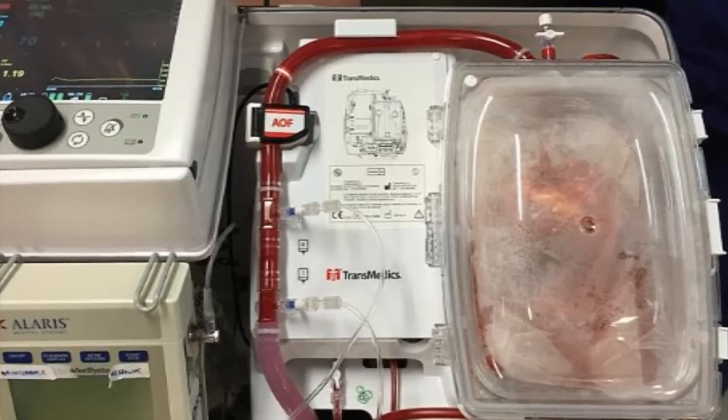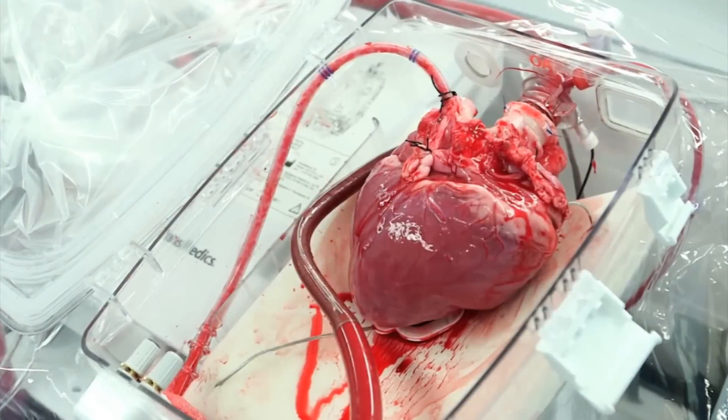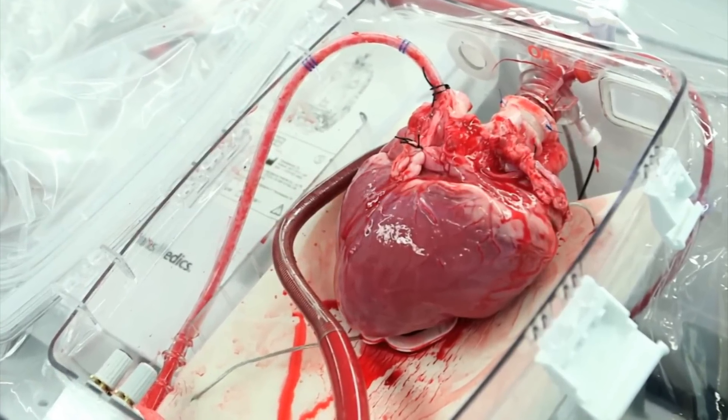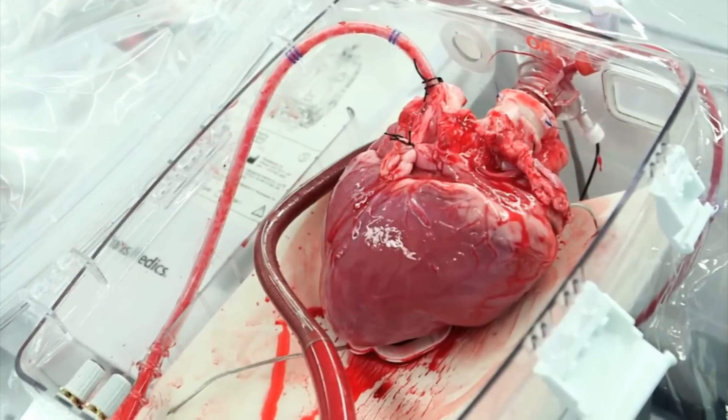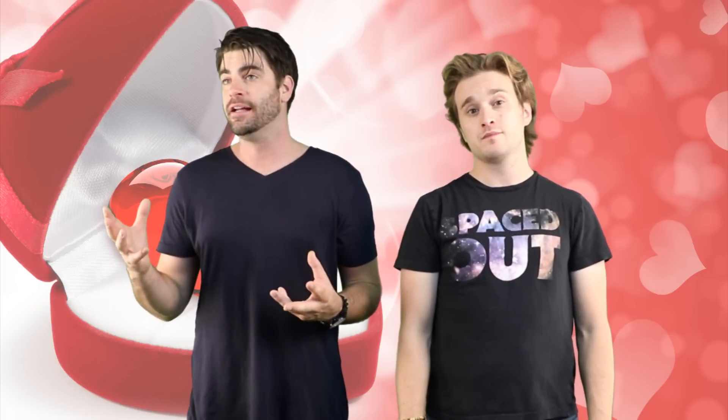It was developed by TransMedics, and over the past 12 months at the Harefield Hospital in Middlesex, England, they have had 25 heart transplants using this thing. It looks like something you'd get at the grocery store — 'hearts to go.' But seriously, it's pretty impressive. It has to simulate what a human body does to trick human organs into thinking they're still inside a human. Very complicated — that's a smart robot.